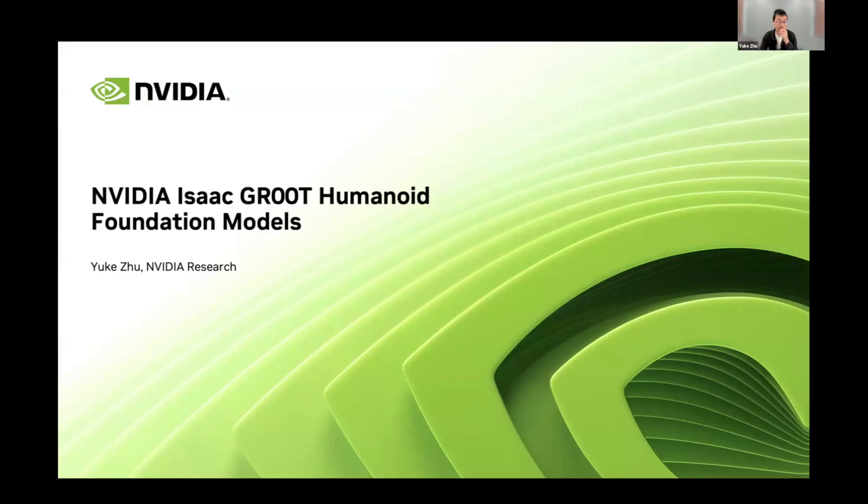Thanks for having me today. As the introduction said, I'm going to talk about NVIDIA's work on Humanoid Foundation Models. My name is Yuki Zhu, and I'm from NVIDIA Research.